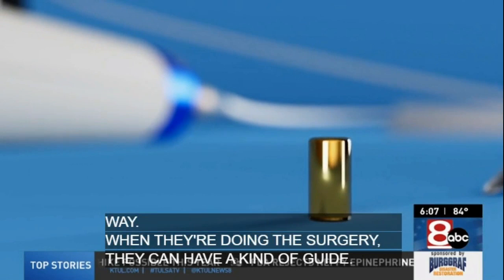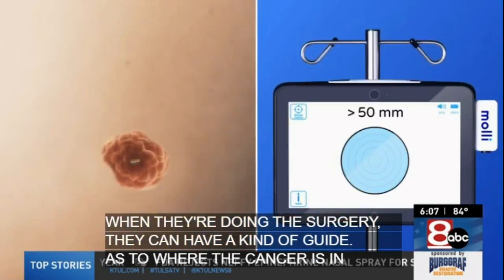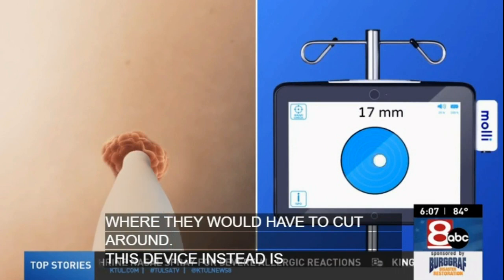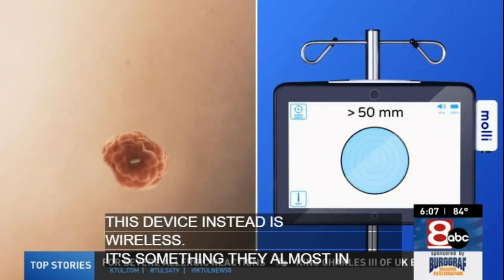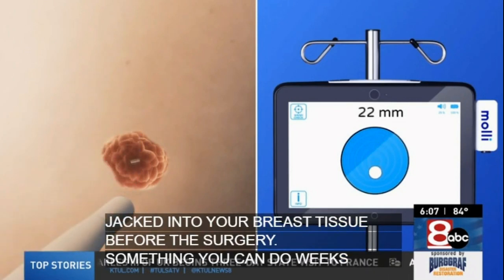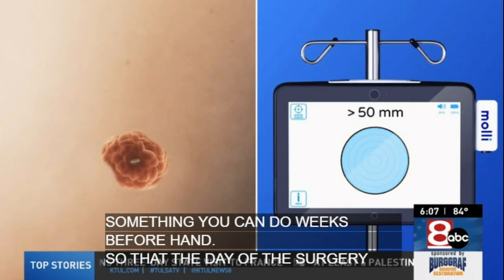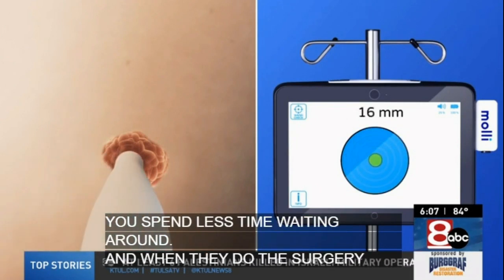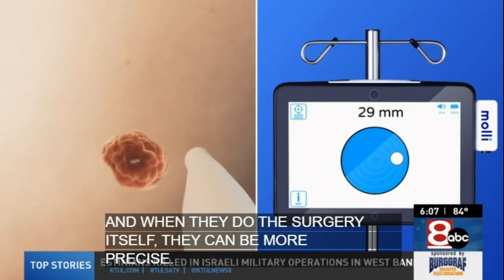This device instead is wireless. It's something they almost inject into your breast tissue before the surgery — something you can do weeks beforehand — so that the day of the surgery, you come in and spend less time waiting around. And when they do the surgery itself, they can be more precise and cut less tissue out than they would have to using the older methods.